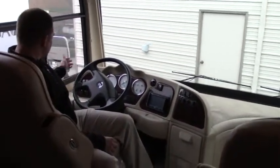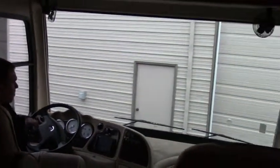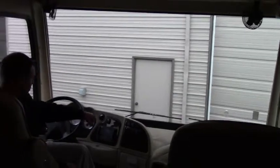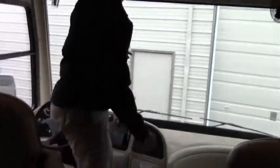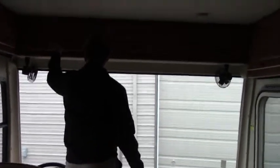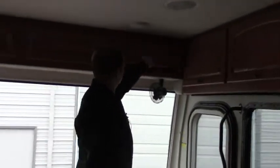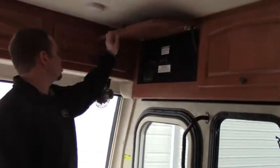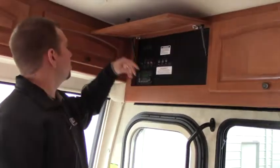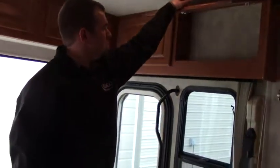You have your auxiliary start, dash fans right there, your visors that come down, your generator button right there. You have storage up above, all around here — storage, storage, storage — and here you have your slide room controls. Inverter, and nice easy access storage.